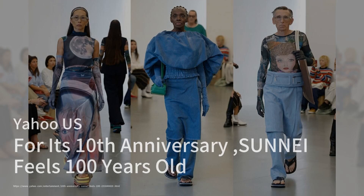Yahoo US reports on SunnyEye's 10th anniversary celebration at Milan Fashion Week, where the brand showcased its spring-summer 2025 collection titled "10 Years Feels Like 100." The show featured a unique cast of elderly models, emphasizing the theme that age is merely a number.